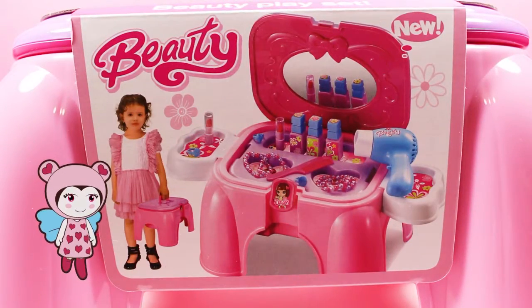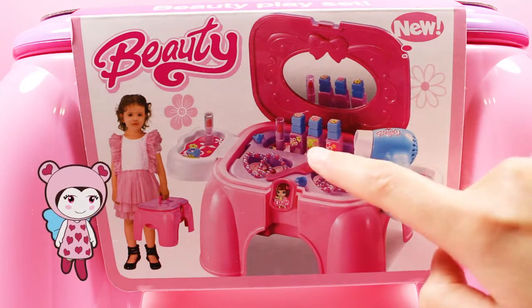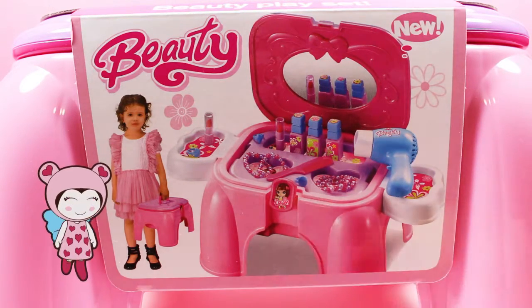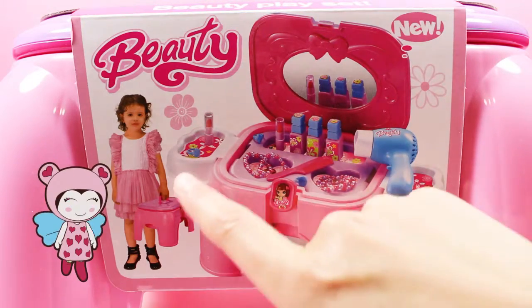And inside the box we get a ring, lipstick, three nail varnishes, lots of bracelets, a comb, another ring, a hairdryer, a mirror and look, trays on either side.